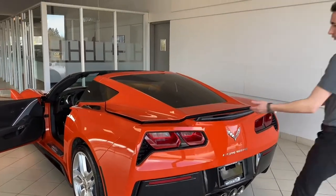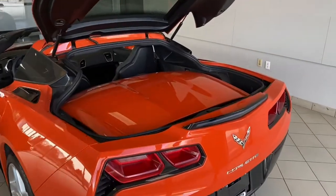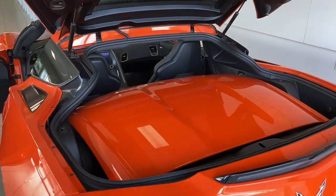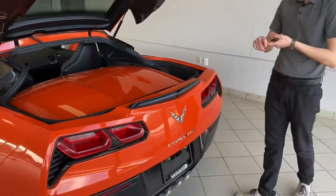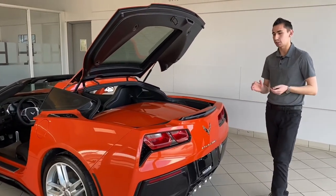Keyless entry with proximity. Opening up the trunk — you can actually put the removable hardtop in the back. It clamps down so it's not going to be moving anywhere; it's pretty sturdy. Underneath that, you can put anything — golf clubs, groceries, go out shopping. You can put anything in the back with a good amount of space.